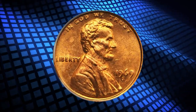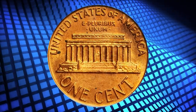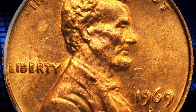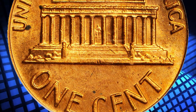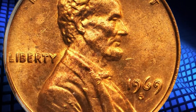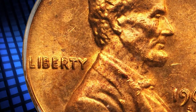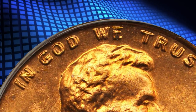The 1969 S Lincoln Cent Double Die Obverse is a highly sought-after coin among collectors due to a distinct and notable doubling effect on the coin's obverse side. The doubling is particularly visible in the inscriptions 'Liberty' and 'In God We Trust,' as well as on the date 1969. This gives the appearance that these elements are slightly offset, as if they were struck twice, resulting in a distinct and noticeable doubling effect.